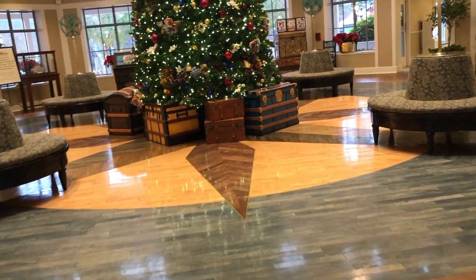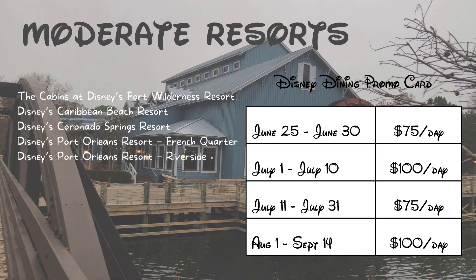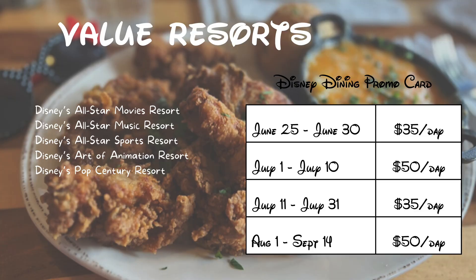I just spent a week at Port Orleans Riverside in December — that resort is so beautiful, with a quick boat ride over to Disney Springs. Really a great place to stay! For moderate resorts, you're going to receive $100 per room per night for July 1 through July 10 and August 1 through September 14, 2023. You'll get $75 per room per night for June 25 through June 30, 2023, and July 11 through July 31, 2023.